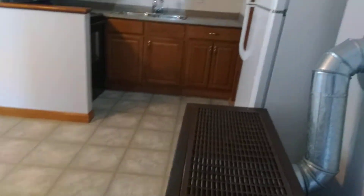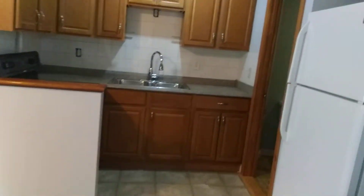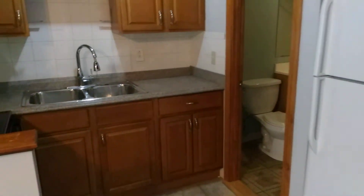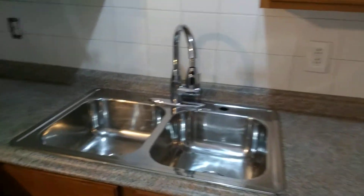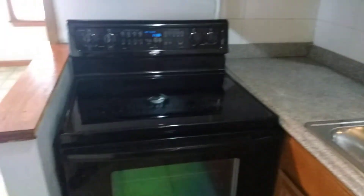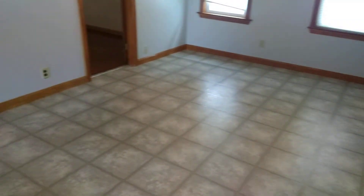Here we have the kitchen dining room area. We have a space heater right here to heat up the unit. Here we have the open kitchen with a nice new stainless steel sink, electric stove, vinyl flooring, and new cabinetry.